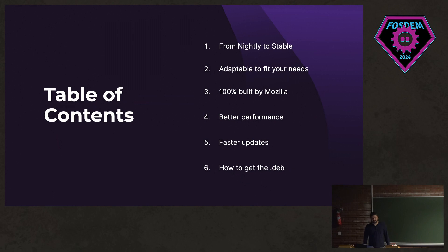So first I'm going to talk a little bit about the journey from nightly to stable builds, and then I'm going to elaborate on some other reasons why we thought a native package might be useful for people on Deb-based distributions.